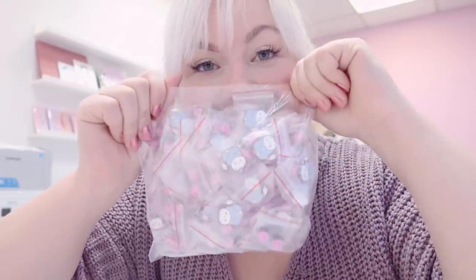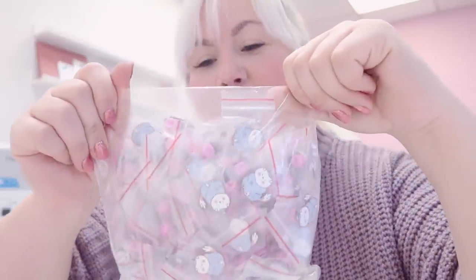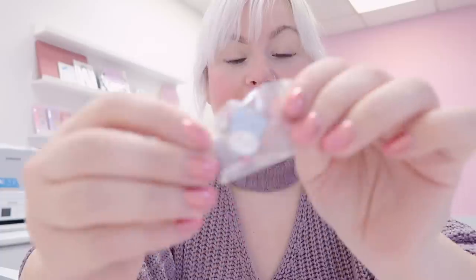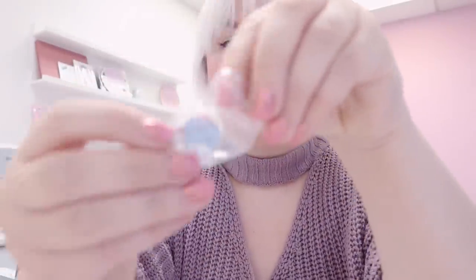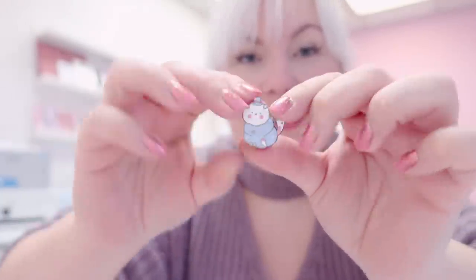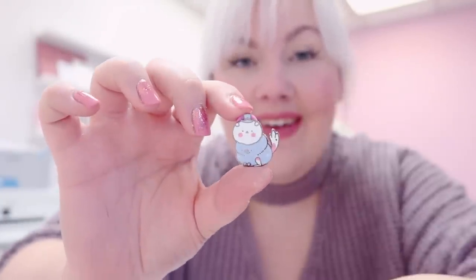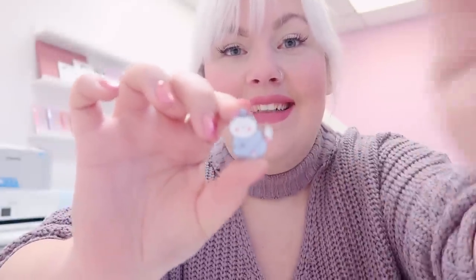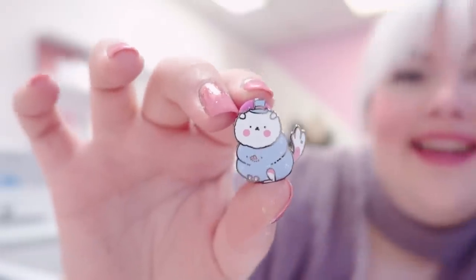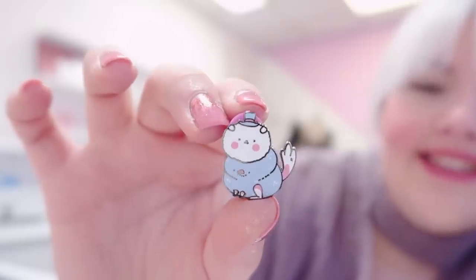I'm so excited to see these ones — oh my goodness, these are my pudding snowman dogs and they look adorable! I got these in black nickel; the last ones were rose gold for the pumpkin ones. Look at him — oh my goodness, is that the cutest little thing you've ever seen? He is so flipping cute!